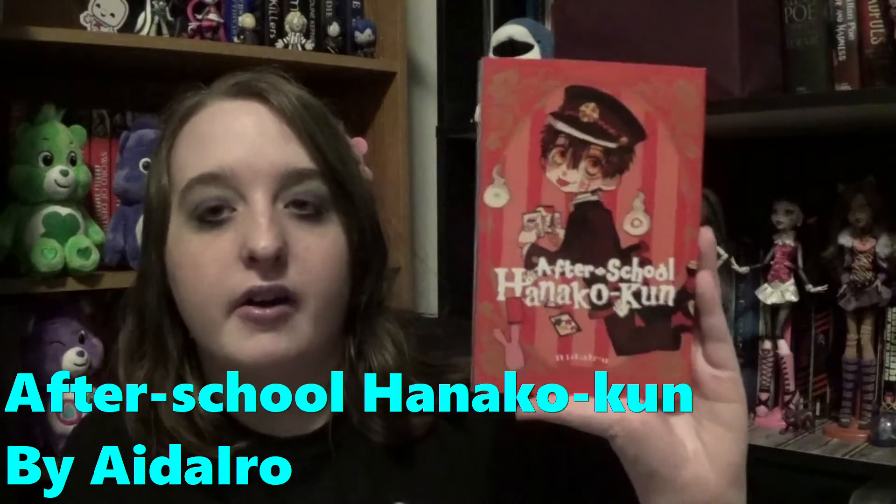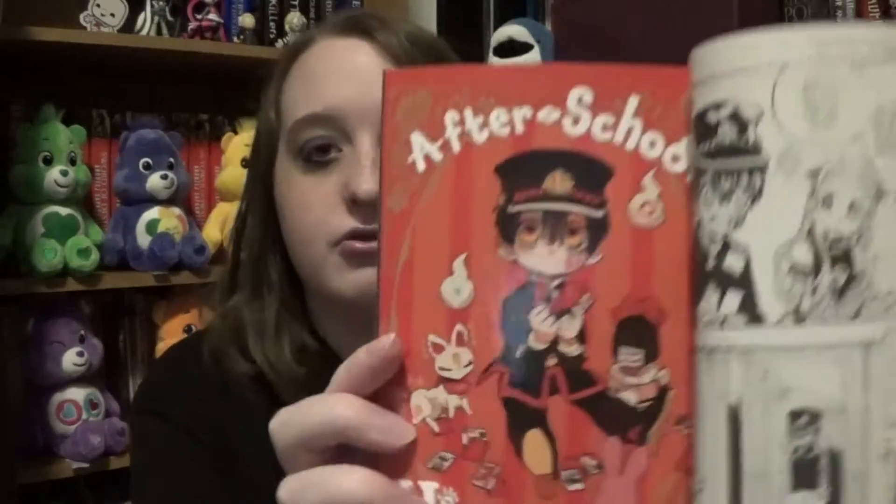One of the new books I got is called After School Hanako-kun. This is the after-school stories, which I think is part of the second series or a behind-the-scenes continuation — or it might be a standalone book; I'm not sure. But it's so freaking cute. I love the anime to this show. I mean, look at this art style — this is so adorable and scary. I can't wait to read this.